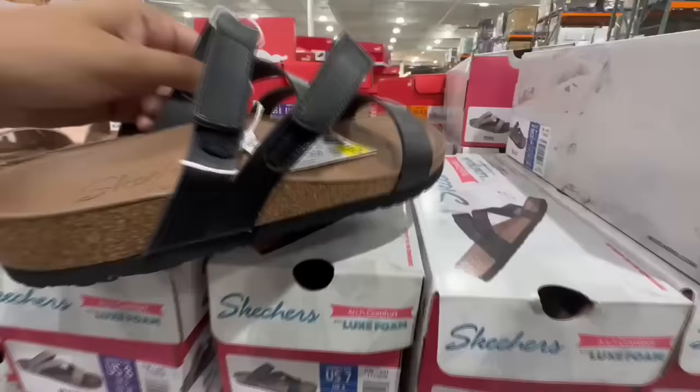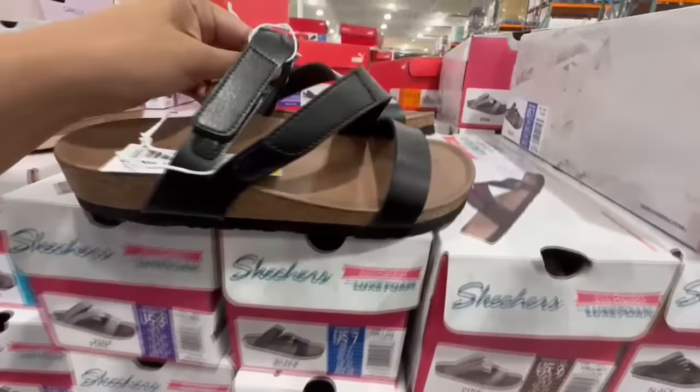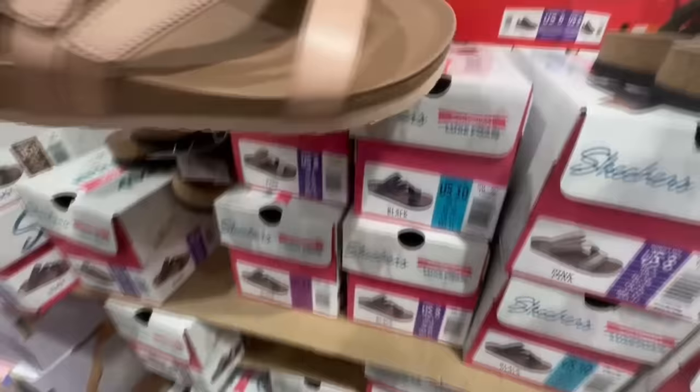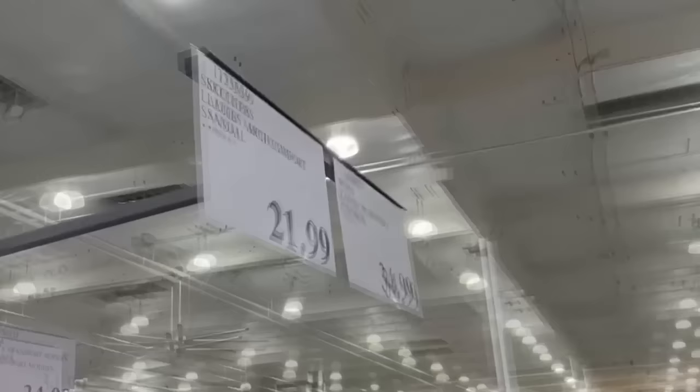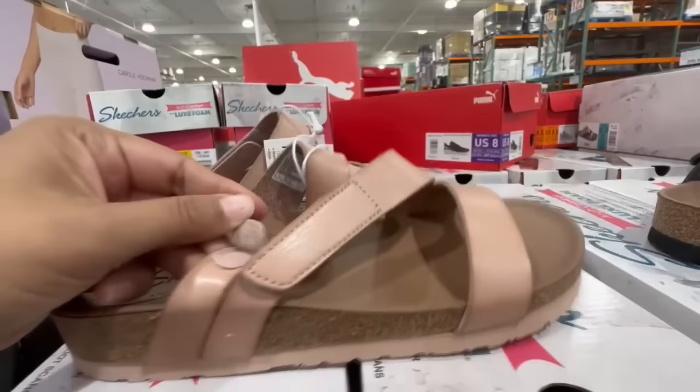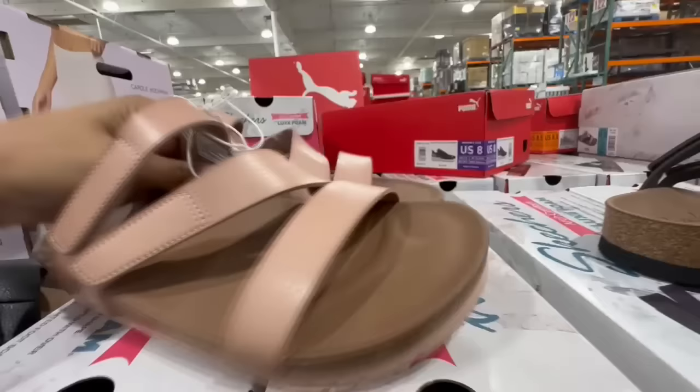These Skechers sandals look really comfortable — honestly, more comfortable than flip-flops because there's a little bit more support, especially when vacationing and doing a lot of walking. They're available in black and a really nice pink. A lot of people were trying them on today, so they're grabbing a lot of attention. This one is priced at $22, with whole sizes only from 6 through 11. The straps are adjustable with velcro, and they look very comfortable and stylish.